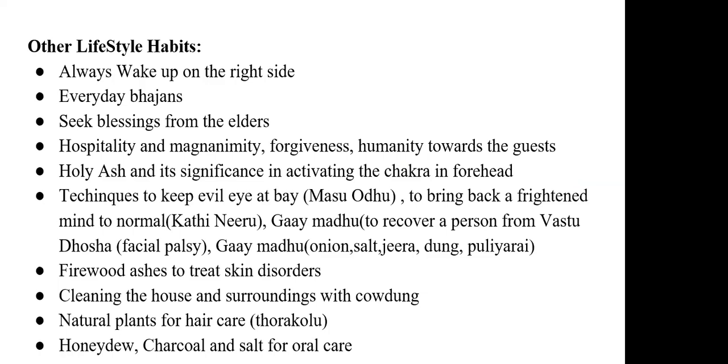Everyday bhajans are part of their lifestyle, and skipping a bhajan is almost impossible. Being in bhajans brings positivity through group worship. Any Badaga person would bow to an elder, who would then bless them with the palms of their hands. The fingertips are known to emit positive energies, which enter the person seeking blessings. Hospitality, forgiveness, and humanity are basic qualities always in their genes.